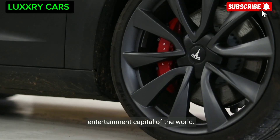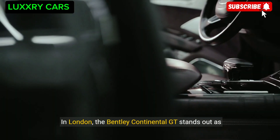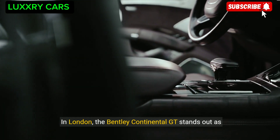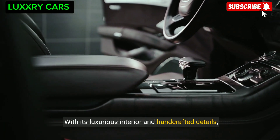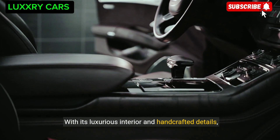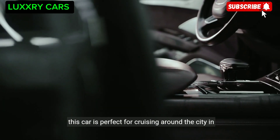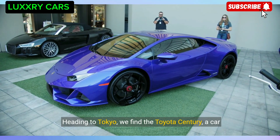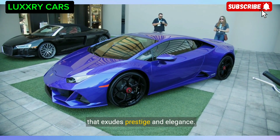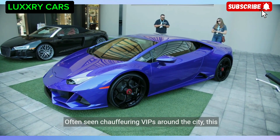In London, the Bentley Continental GT stands out as a symbol of British luxury and craftsmanship. With its luxurious interior and handcrafted details, this car is perfect for cruising around the city in style. Heading to Tokyo, we find the Toyota Century — a car that exudes prestige and elegance, often seen chauffeuring VIPs around the city.